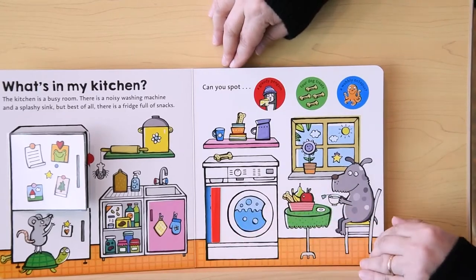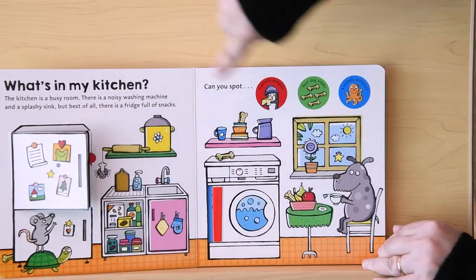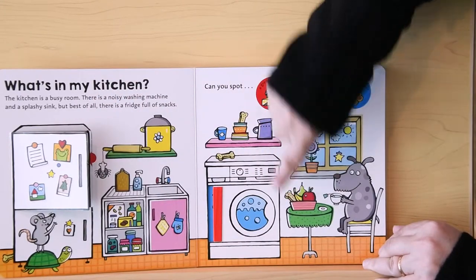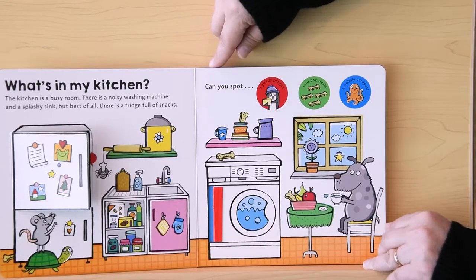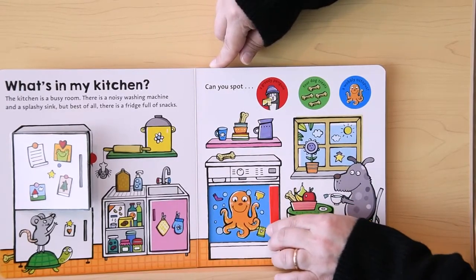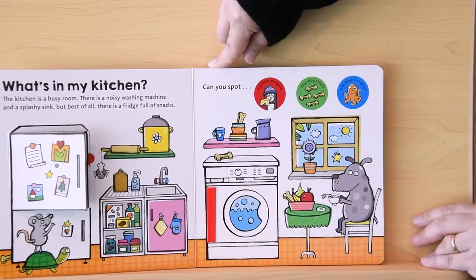Can you spot four dog treats? There are one, two, three, four. And what about a wobbly octopus? Here we go — it's in the washing machine. It really is a busy kitchen.